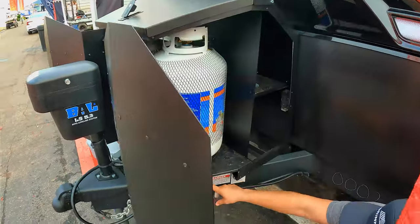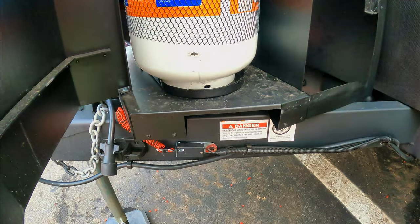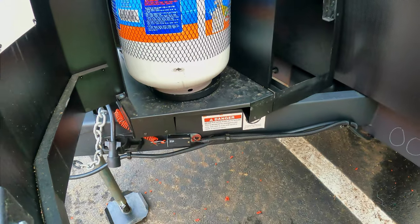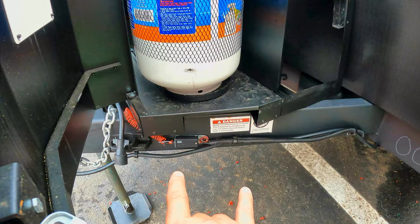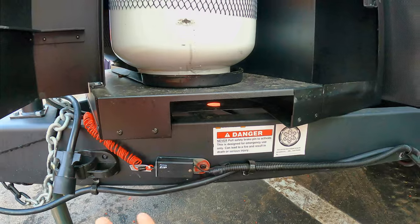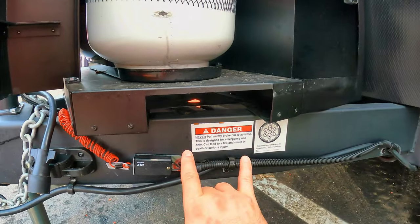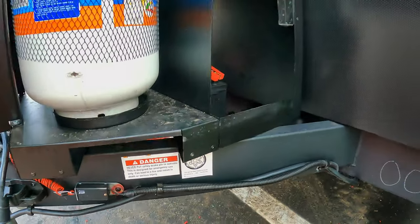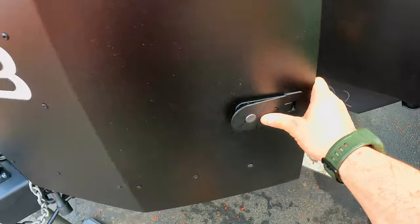Looking in here, they've notched it out so your weight distribution bars and all that stuff will fit in there nicely. It's elevated but you can still fit two Group 27 batteries back here. If you're going to use weight distribution with this unit, your saddles are going to be somewhere between a 27 and 32 inch range, and they've left that area open to make sure you can install those - good thinking there. And this is lockable, as you can see.